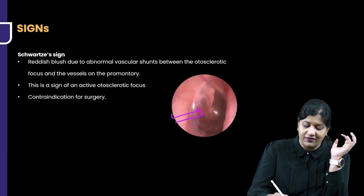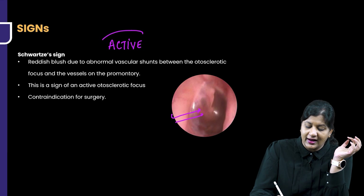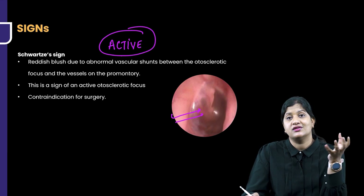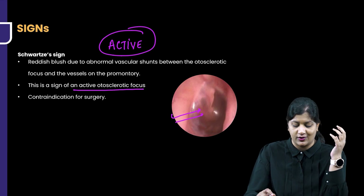The Schwarz sign is seen only when there is an active focus present. It cannot be seen in an inactive focus. It is a sign seen only in a patient who has active otosclerosis.